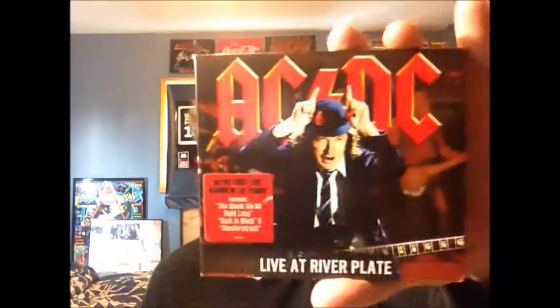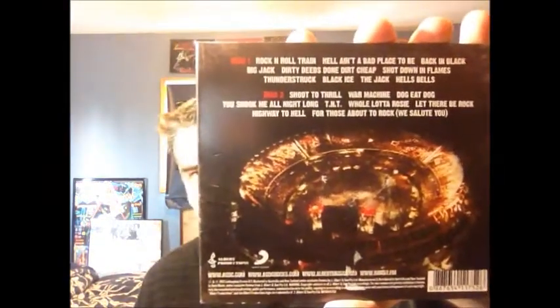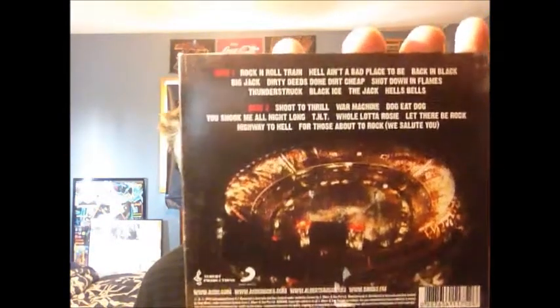A couple more things to show you. The Black Ice Tour was commemorated with a live album that came out three years later. I love the name — Live at River Plate, such an odd name for a place. So this is the Black Ice Tour, which I actually saw in 2009, so it's pretty much the set list that I would have seen. This was released on Columbia in 2012 — just a solid live album with a good set list.